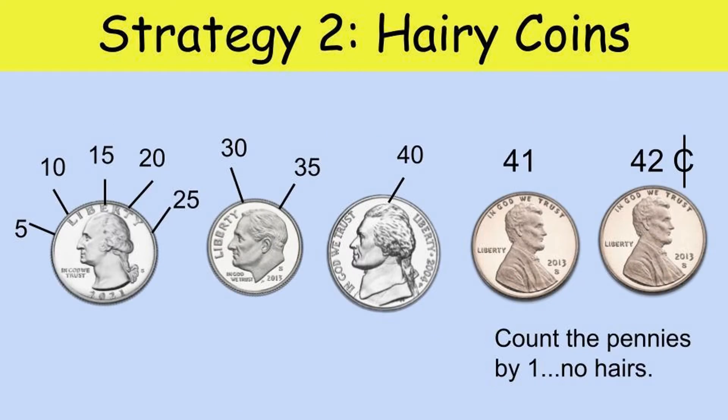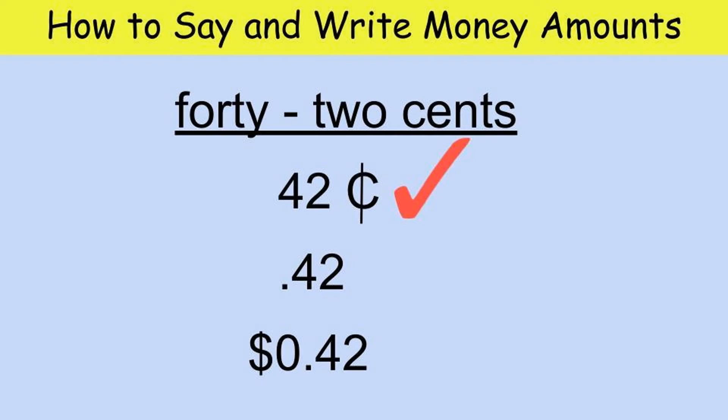Here's what our first example looks like using the hairy coin strategy. First put the hairs on each coin, then count by five: 5, 10, 15, 20, 25, 30, 35, 40. We stop at 40 and then start counting by ones because the pennies don't have hairs on them: 41, 42. Your final amount is 42 cents. Most of you remember how to write 42 cents by writing the number 42 followed by a C with a line through it.